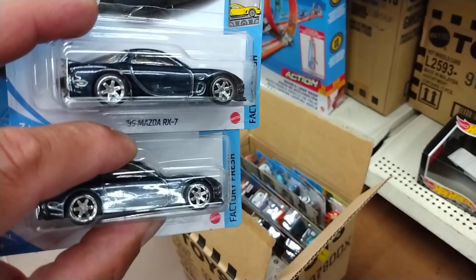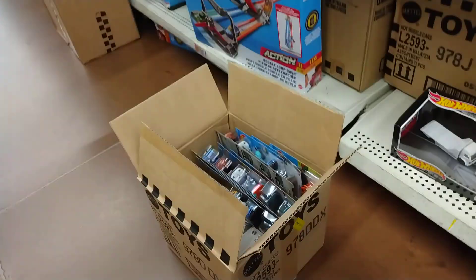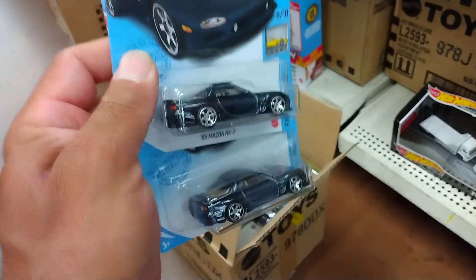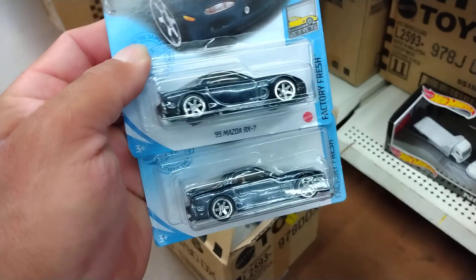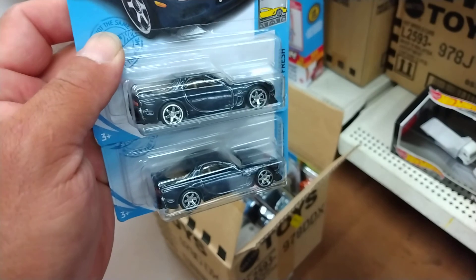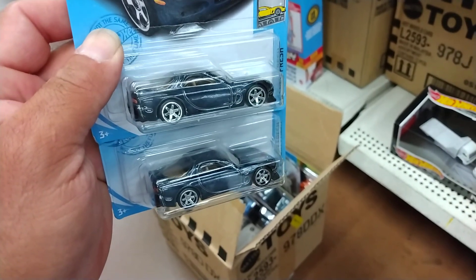Two supers — '95 Mazda RX7. So I got a double score, pretty sweet pieces guys. It's been a while since I've been out doing this, and the day I finally decided to stop by, this is what I got.